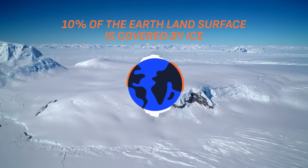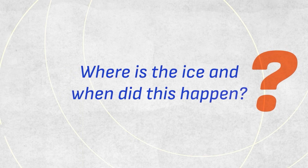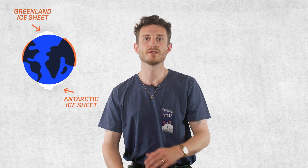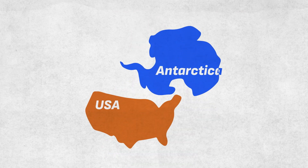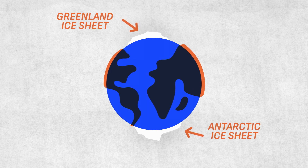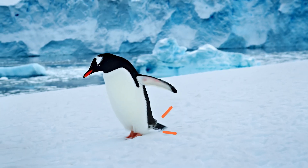10% of the Earth's land surface is covered in ice and looks like this. Greenland and Antarctica are covered by ice sheets that have been building up for millions of years, making them thicker than 3 km and larger than the United States of America. They are two of the coldest places on Earth and home to unique species adapted to the cold, such as polar bears in Greenland and penguins in Antarctica.